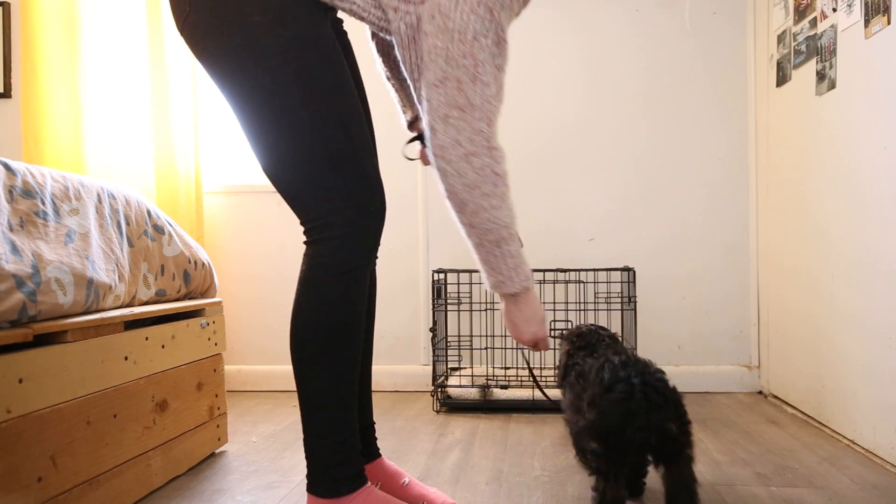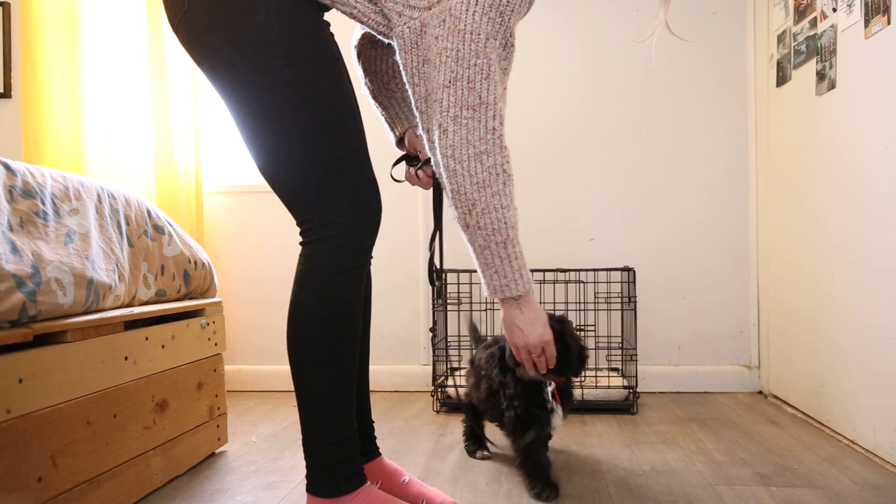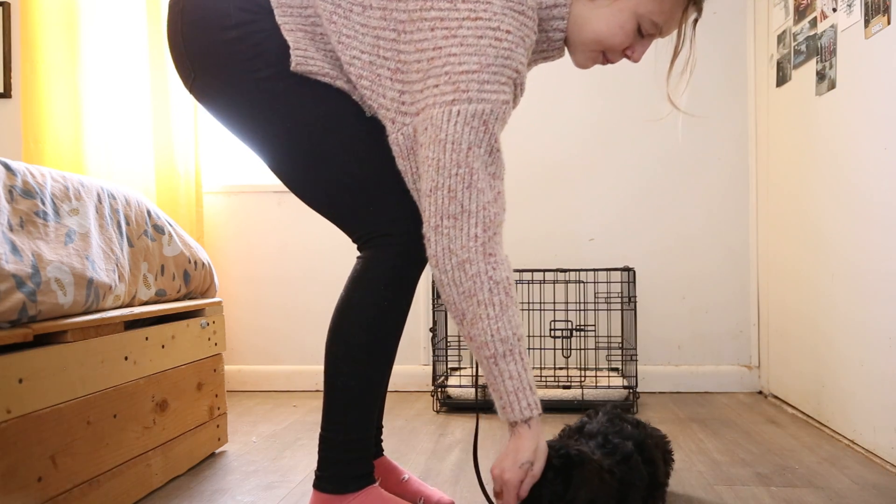Sit. Come on, not the crate yet. Sit. And lay. Good boy.